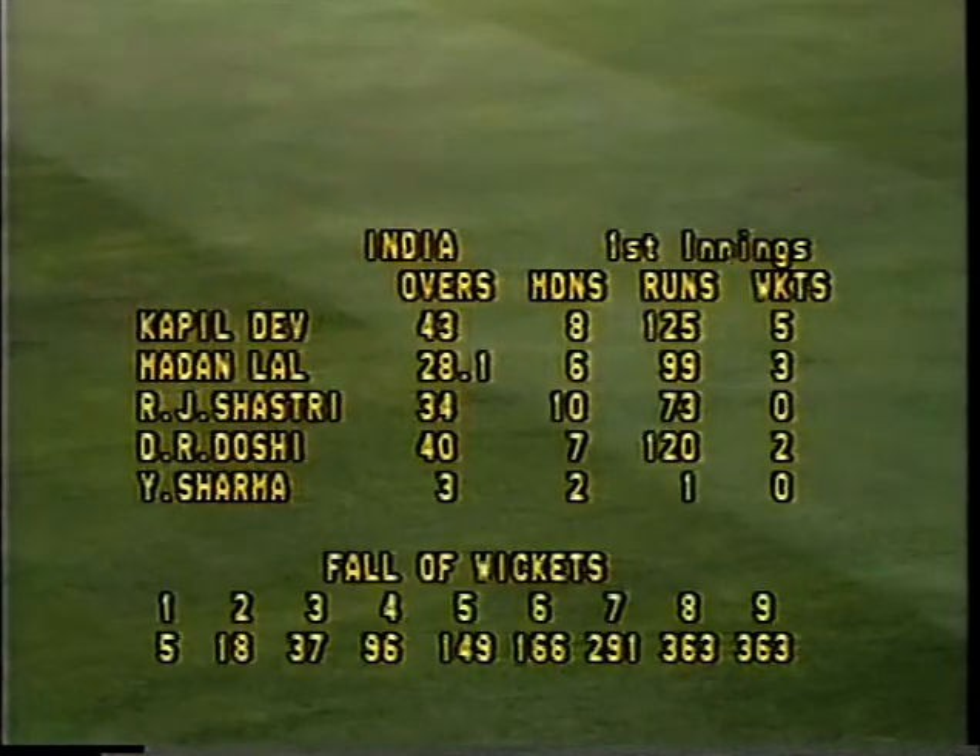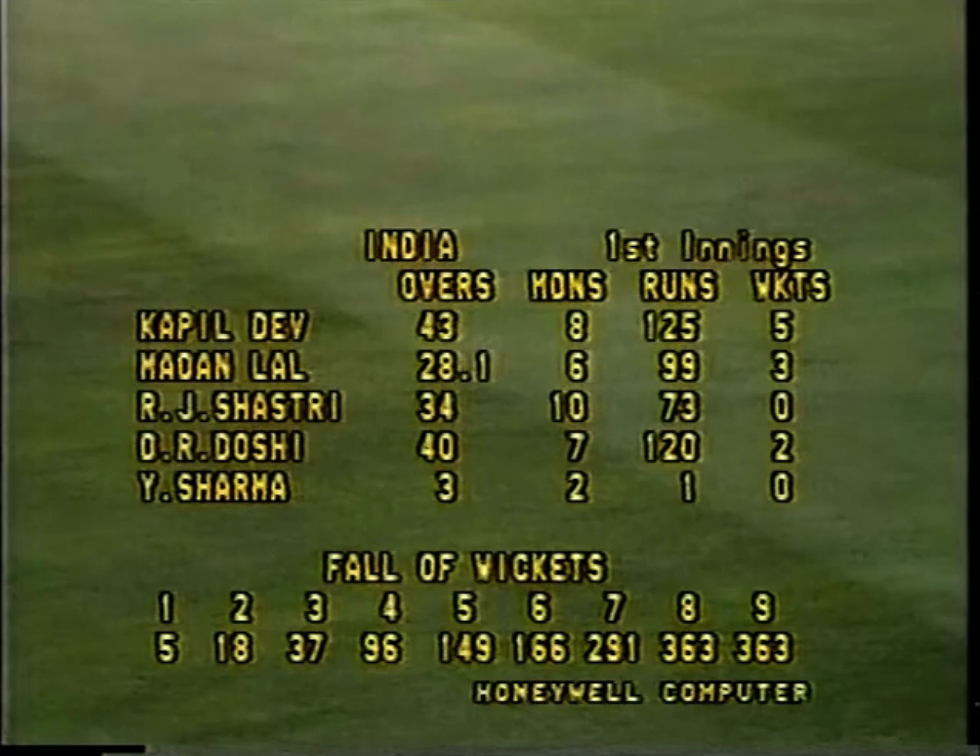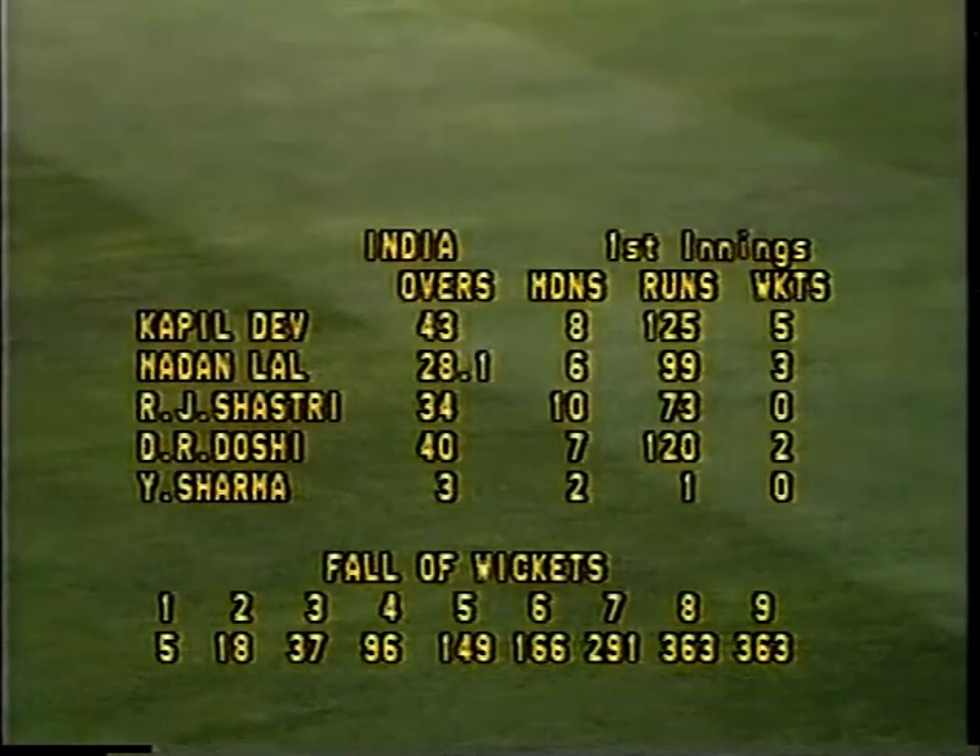The Indian bowlers started off well — Kapil Dev with three in the first session yesterday, finished with five for 125. Madan Lal three for 99. And Dilip Doshi, who was a little disappointing in this game, looked a touch nervous to me all the way through — two for 120. Ravi Shastri struggled a little on this very good pitch, none for 73. Yashpal Sharma, no wicket for one.